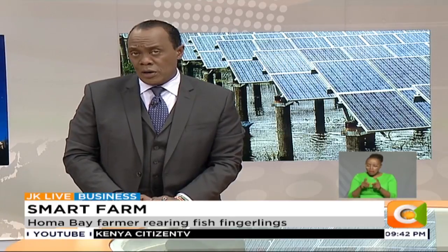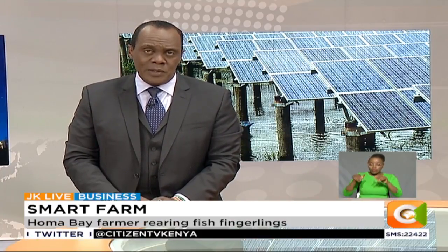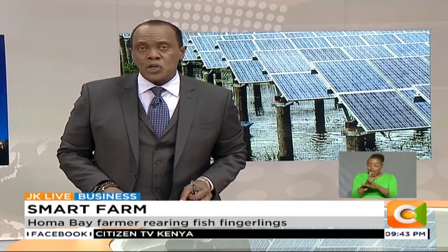We're going to go on to our weekly feature Smart Farm. In a bid to counter rising electricity costs, farmers are now turning to solar power solutions to minimize expenses and improve production. Tonight on Smart Farm, Dennis Atieno shows us how one farmer in Homa Bay County is using solar panels to run a fish farm, and has gone even further to install CCTV cameras to beef up security on his farm.